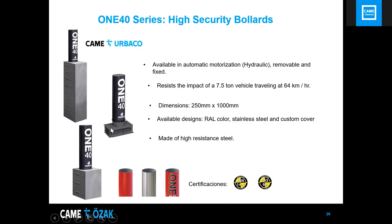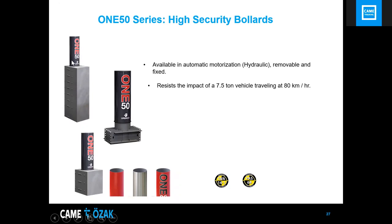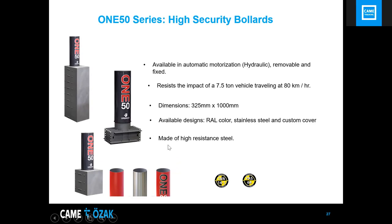The I150 is the strongest bollard in the Kami Orbaco family, available in automated, removable, and fixed versions. It will stop a 7.5-ton vehicle traveling at 80 km/h. Motorization is hydraulic. Dimensions: 325mm diameter by 1000mm height. Sleeves available in RAL colors, stainless steel, or custom made. Made from very high-resistant steel; certifications available upon request.